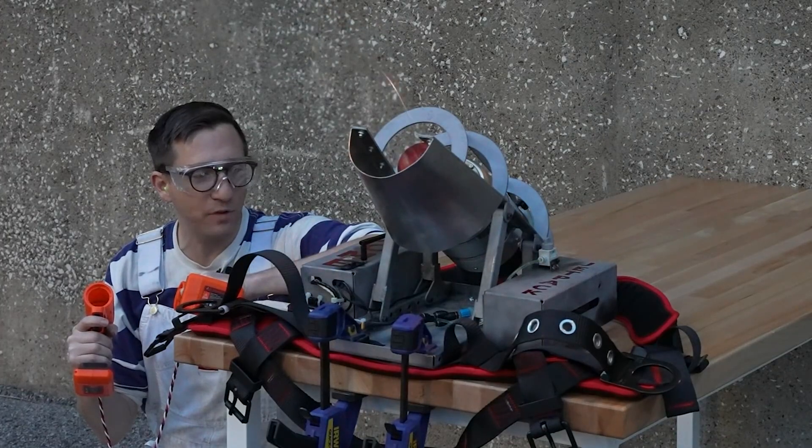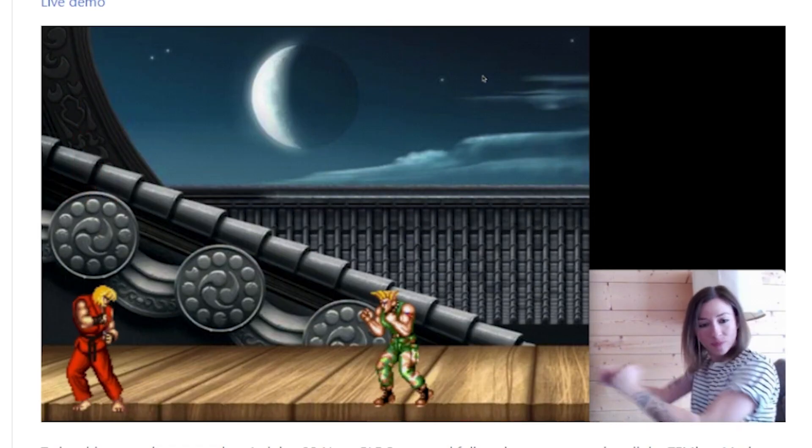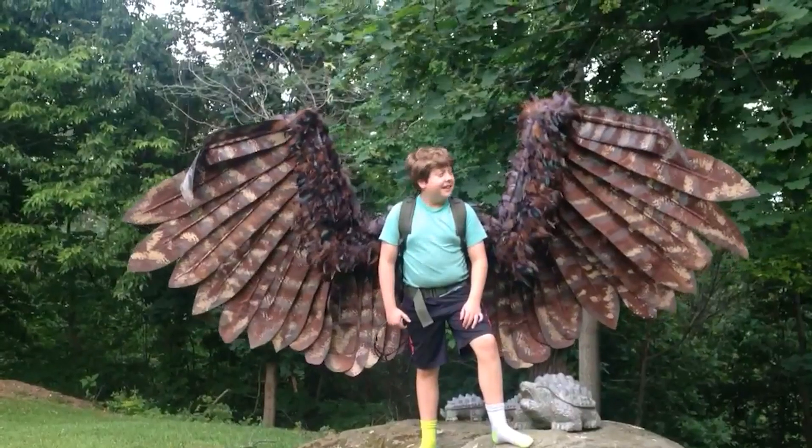This week on Maker Update: rolling your own jetpack, machine learning for money, motion-controlled hadouken, invisible roommates, infrared mirrors, and mechanical wings.